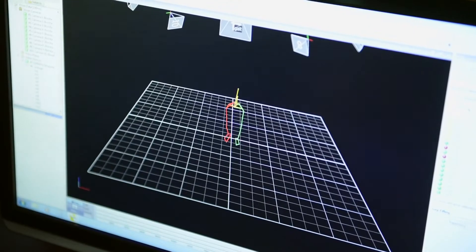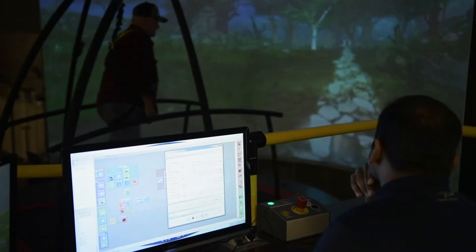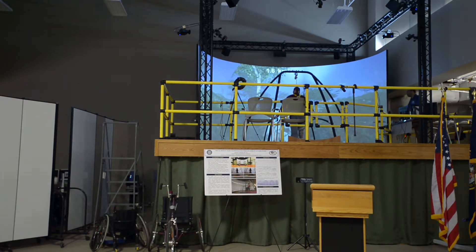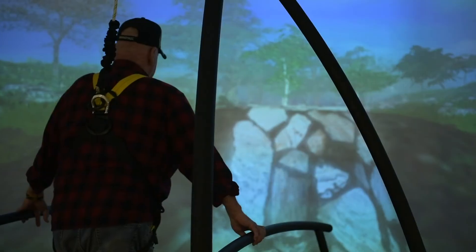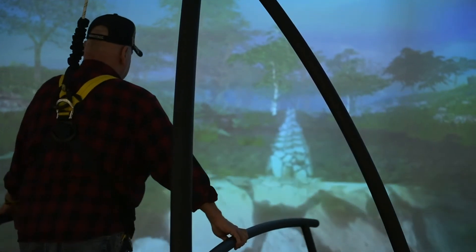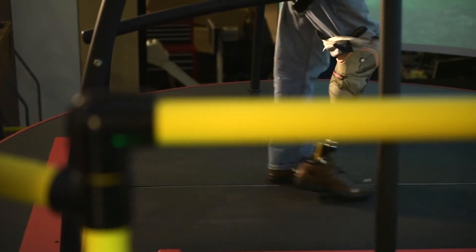It has a motion platform controlled by a hydraulic pump, and within the platform it has a dual split-belt treadmill. The split-belt treadmill is unique in that it gives a wider range that can accommodate wheelchairs. As the pump controls the platform, the treadmill moves along with it. When somebody's on there, they're looking at a screen which constitutes the virtual environment, and you can track them using the motion capture system.